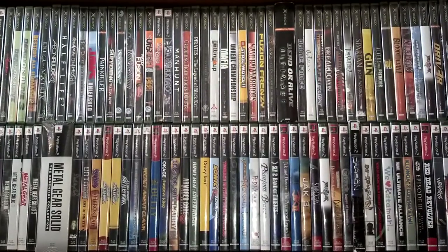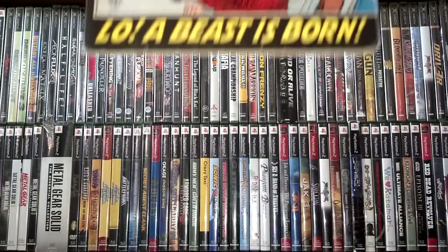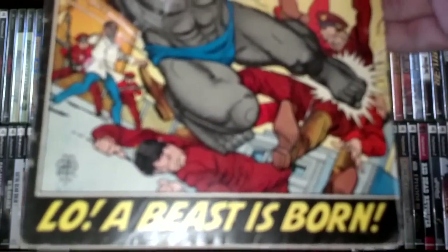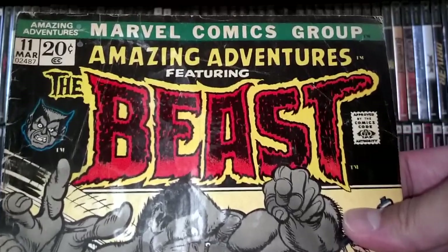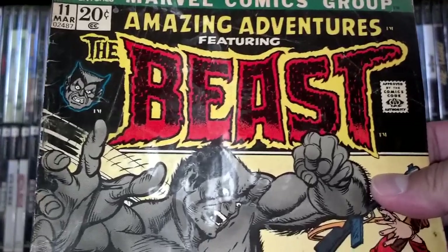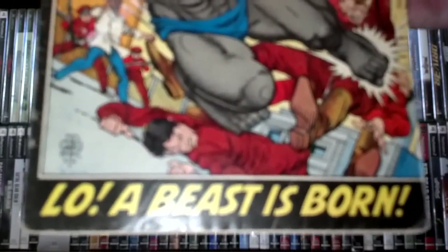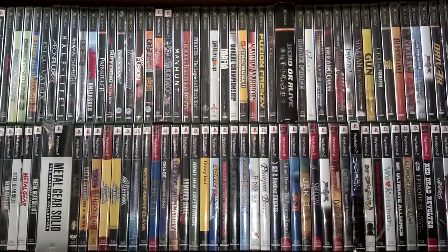Last but not least in comics — this wasn't a number one so I paid 50 cents for it. It's from the Marvel Comics Group: Amazing Adventures featuring Beast. It's a shame there's a white mark on his face, but as many of you know this is the first appearance of the furry Beast — number 11. I didn't have this book; it's going to go into a mylar. For 50 cents there was no way I was leaving this behind.